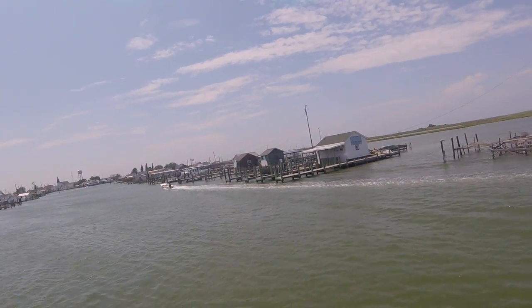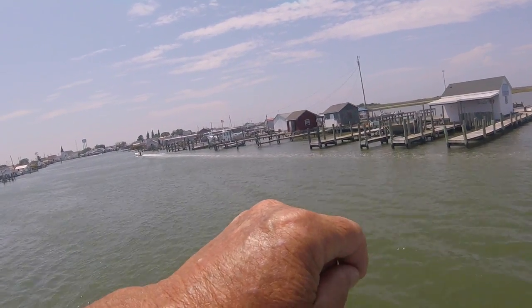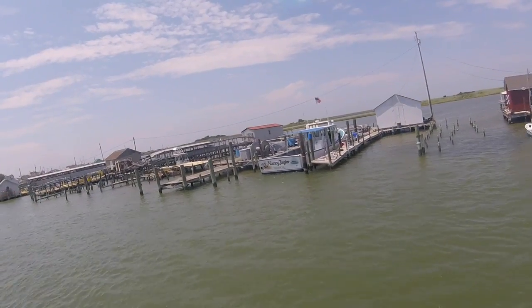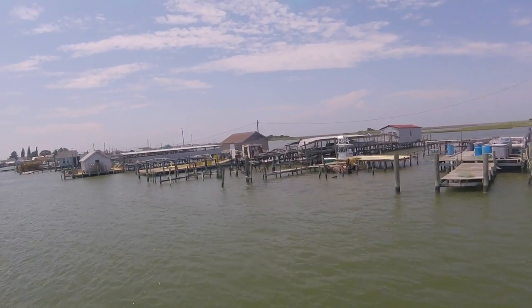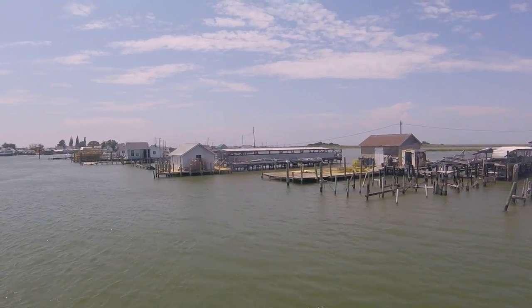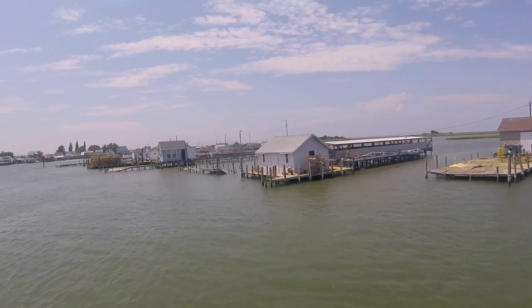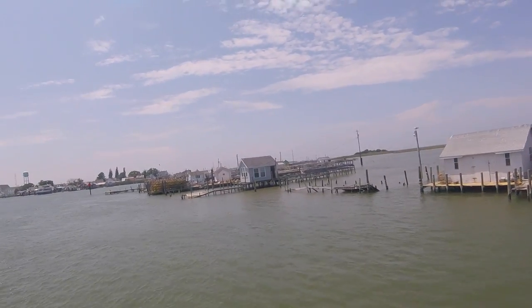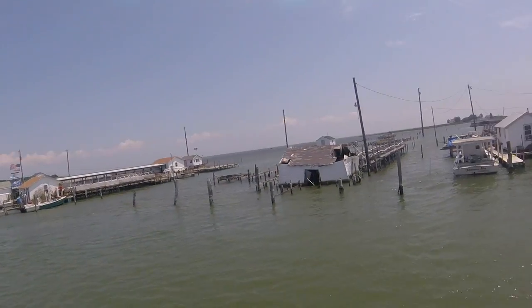They've got their floats inside the building now. The hurricane destroyed a lot of them. See all the ones that covers are on? Soft crab with the shedding areas. There's a lot of them.